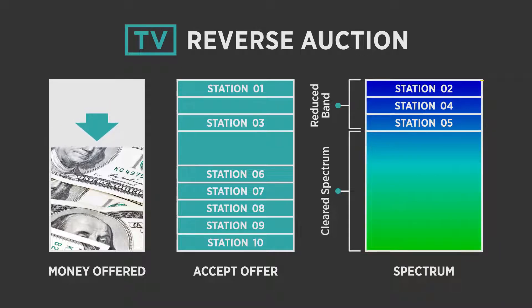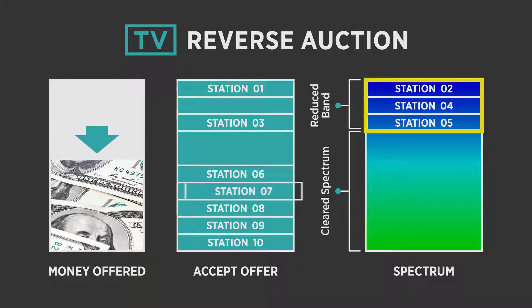If no spectrum is available for a station, the price offered to the station stops decreasing. The auction continues until there is no spectrum left for any of the stations accepting the prices. This establishes the amount of money needed to clear the spectrum.